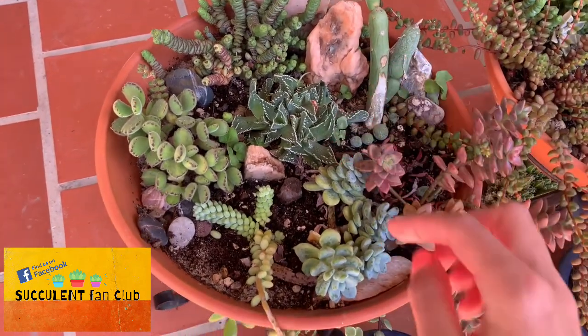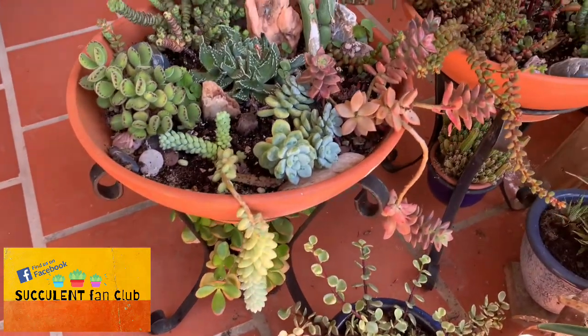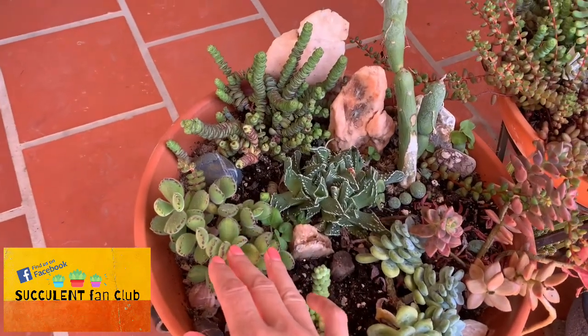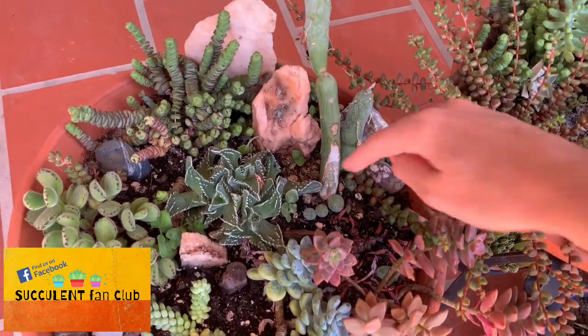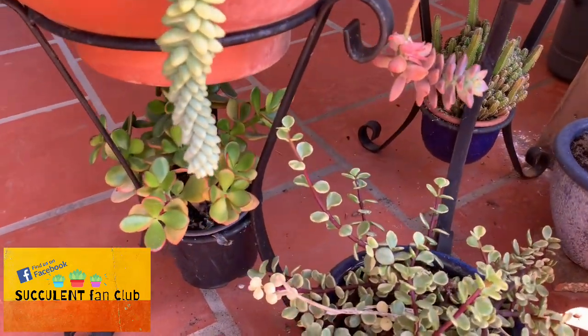They've also got some trailing succulents over the side — there's a burro's tail, then a bear paw, some more tiger jaw, and again you can see a little sausage coming up here. Little sausage toes everywhere, which are wonderful. And then underneath the arrangements...